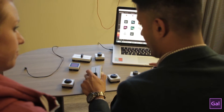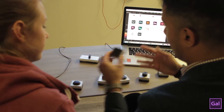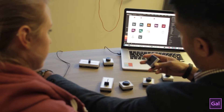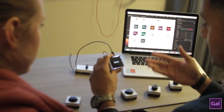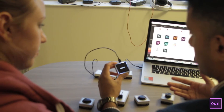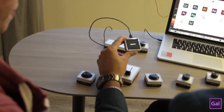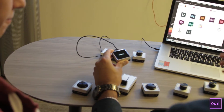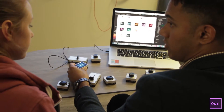Okay, so these are Palette modules. This is the core — the brain of Palette — and this is the one we just have to connect over a micro USB cable to our computer. It also has an OLED display which you can use to see which app you're controlling. So if you're switching between different applications, the Palette app will automatically switch to the right profile for you.